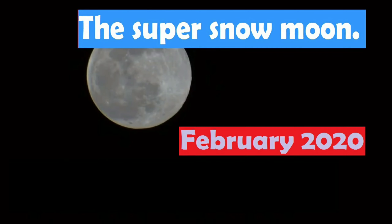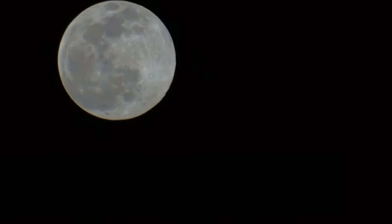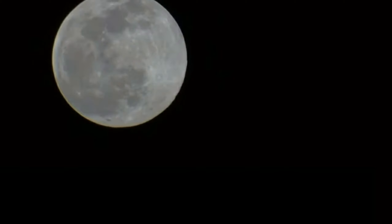The image you are watching is the super snow moon captured in Australia. The snow moon is one of the largest full moons of 2020 and will light up the sky on Saturday and Sunday.